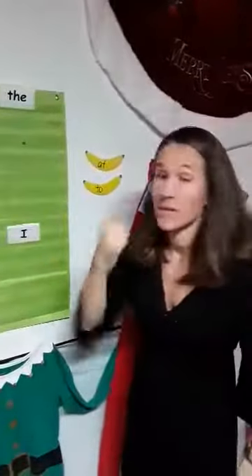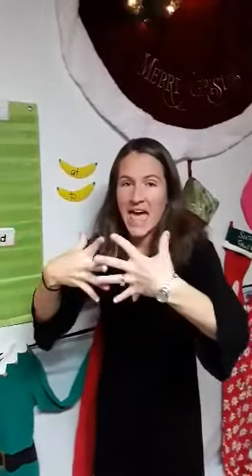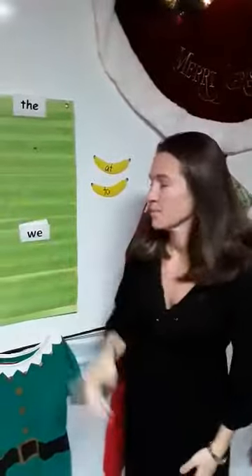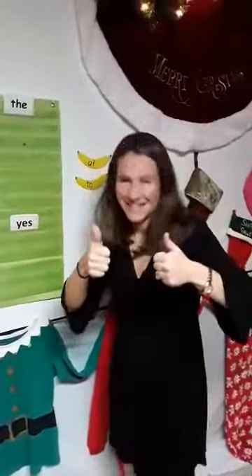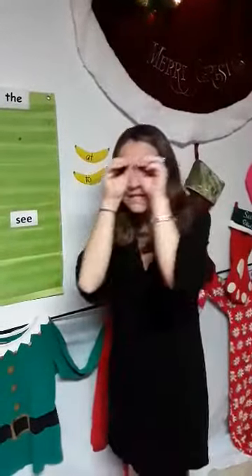Me. Me. I. I. And. And. We. We. Yes, yes. See, see.